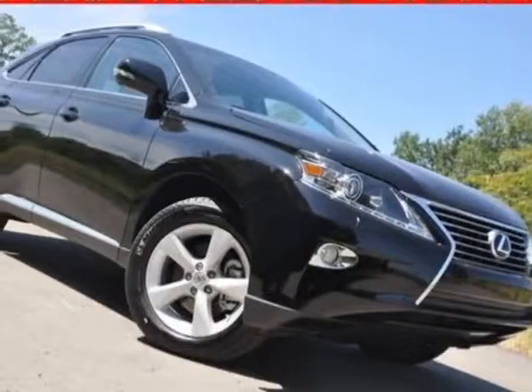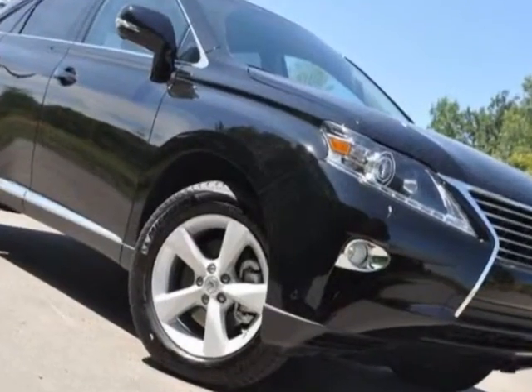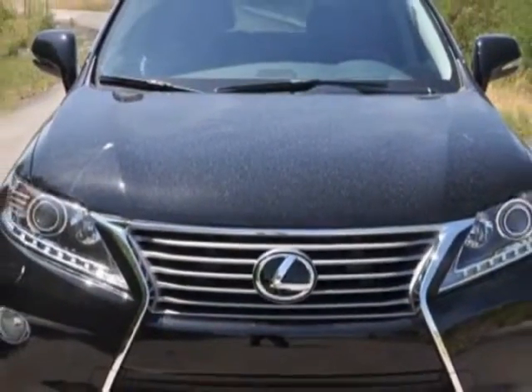Look at this new 2013 Lexus RX 350. For your protection, this vehicle has a full factory warranty. This vehicle gets an estimated 18 miles per gallon in the city and an estimated 24 on the highway.